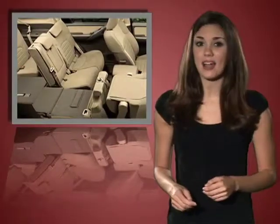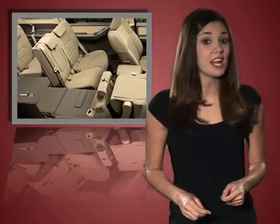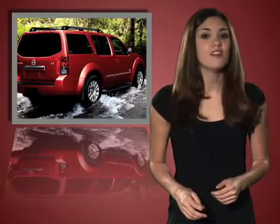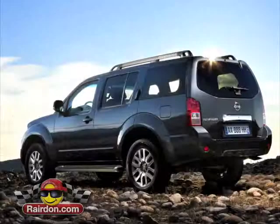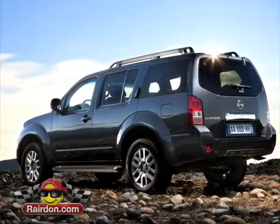And as always with Nissan, safety comes standard with six airbags, anti-lock brakes, vehicle dynamic control, and over 50 other standard safety features to keep your responsible side happy. Starting under 28 grand, you can't go wrong.